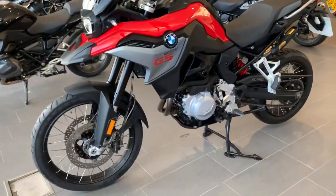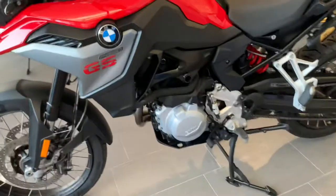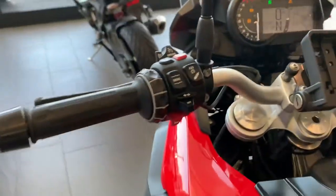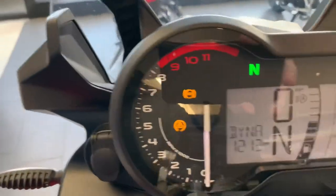The bike's got some lovely options on it like the center stand and also the printed grips. Sat nav holder on the front, really nice clear display.